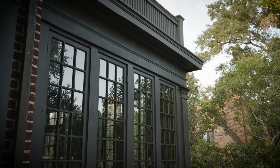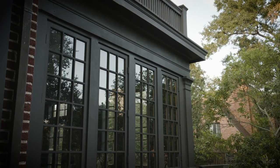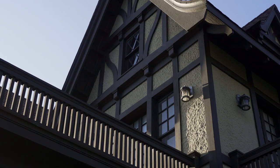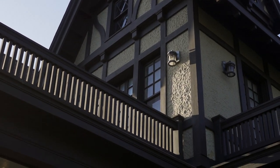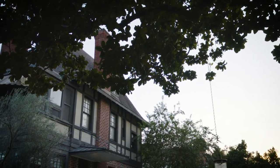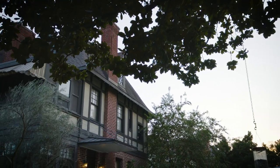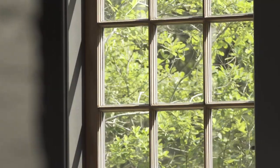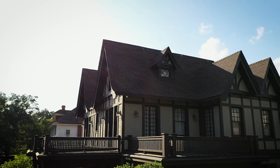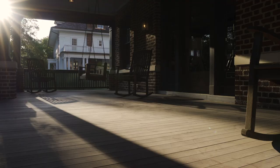The large windows and broad veranda are a concession to the local climate, since actual Tudor houses don't have porches. In the days before air conditioning, buildings were designed to make the most of natural ventilation. The placement of windows and even the home's position on the lot could be determined by the prevailing breeze, which comes from the southeast in Houston. Each of the four bedrooms on the second floor had access to a porch or balcony, while the front porch served as an outdoor living area.